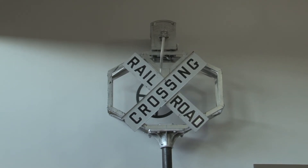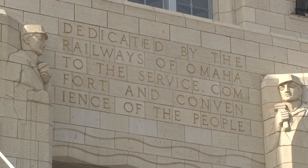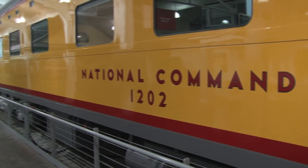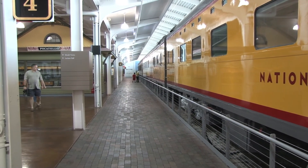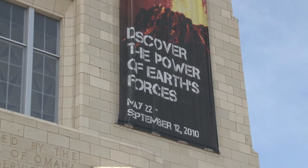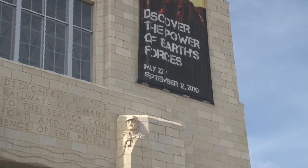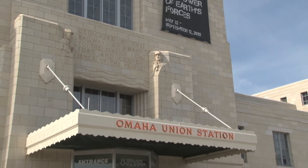Council Bluffs and Omaha really have a unique railroad heritage. When you think that we really were the terminus to the west — President Lincoln established Council Bluffs and Omaha, because the rails actually started in Omaha, as the location for rail travel to start to the western part of the country. There's a lot of railroad heritage here, and we're so thrilled to be partnering with four other organizations in town to celebrate that heritage with Railroad Days this coming Saturday and Sunday.